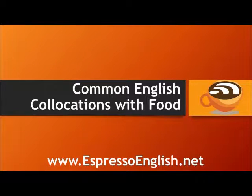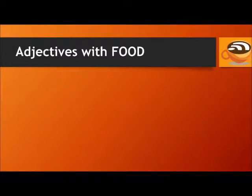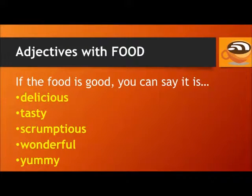Common English collocations with food from EspressoEnglish.net. Let's look at some adjectives with food. If the food is good, you can say the food is delicious, tasty, scrumptious, or wonderful. Children often say that food is yummy.